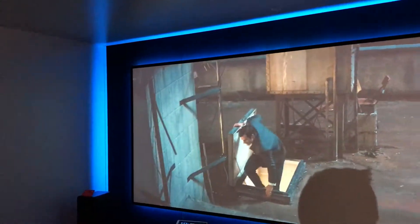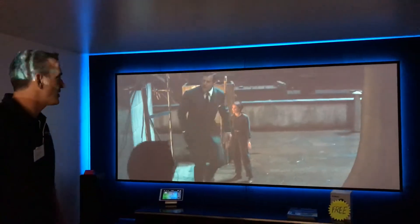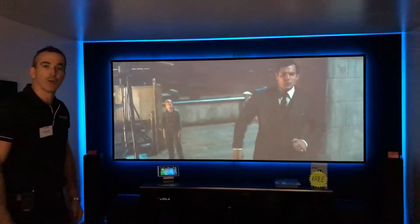Massive 130 inch screen, running off the 4K ready Epson projector. It's a marvellous package and it's something that we're pretty proud of.